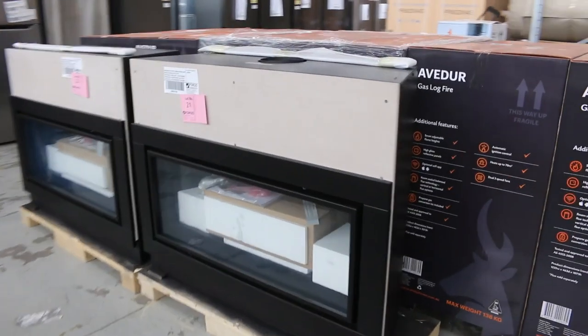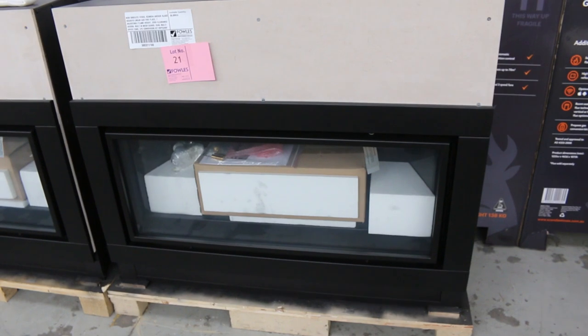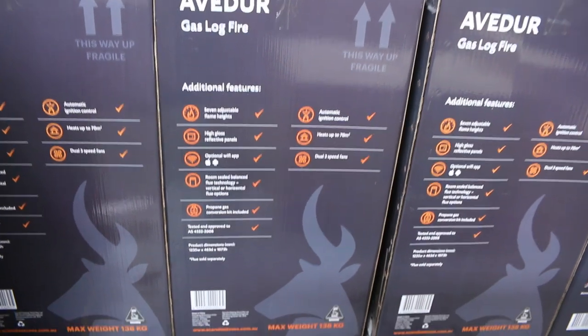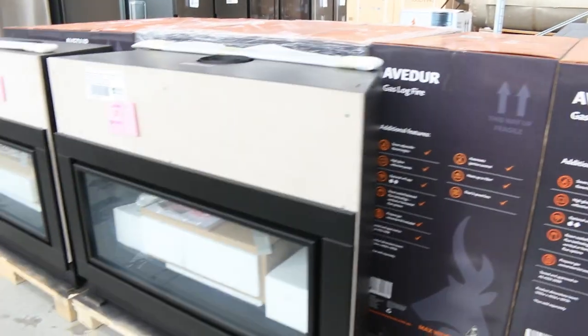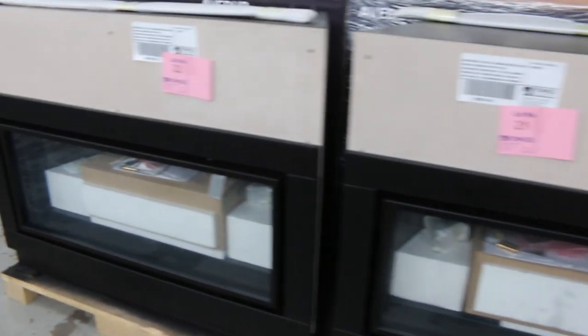Some beautiful gas log fires — plenty of those in. They've been going around that $1,400 mark. I think when they were in the shops they were $4,000 to $5,000. Three months factory warranty on those, boxed up beautifully. LP gas kits included, so you can use it on natural gas and LP gas. Remote control — all kinds of beautiful features on those.